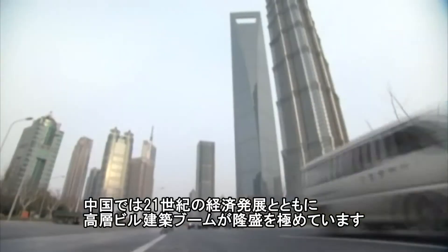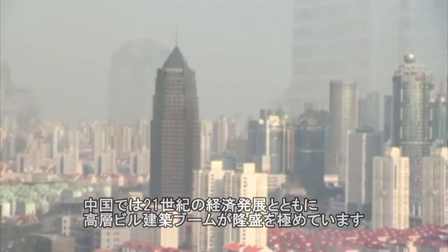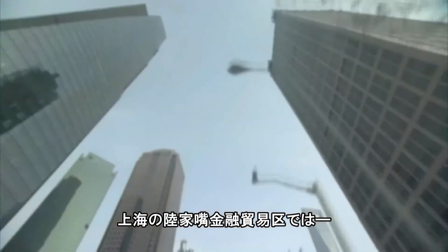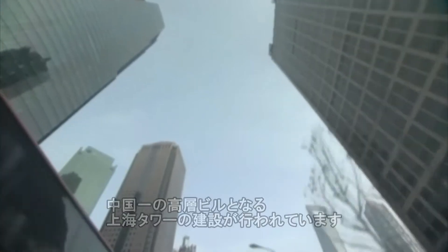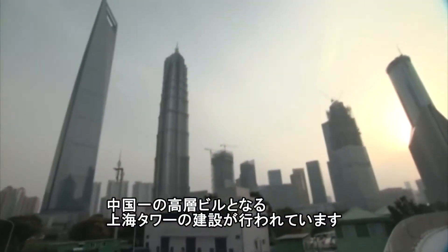With the economic boom in the 21st century, Chinese high-rise construction keeps reaching new heights. Today in the financial center of Shanghai's Lujiazui District, China's to-be tallest building, the Shanghai Tower, is rising up.